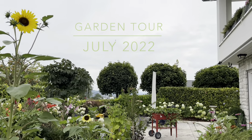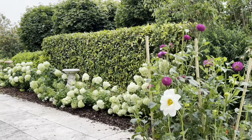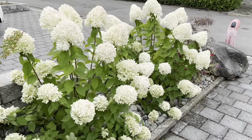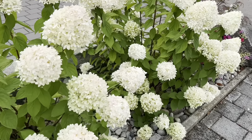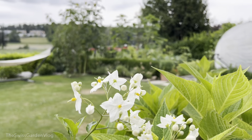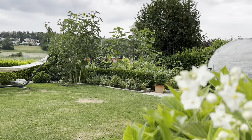Hi everyone, welcome to the July Garden Tour. It's the end of the month and it's time for me to capture the garden and share with you how it's doing, what is currently blooming, how the month of July has been gardening wise, and what is up for the rest of the season. So let's take a look.